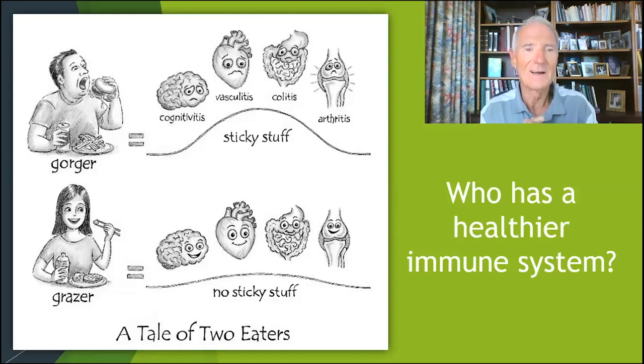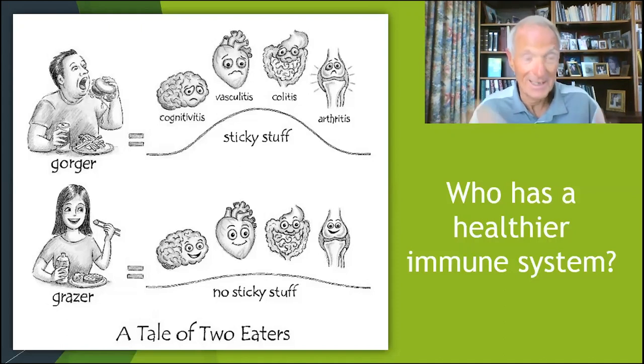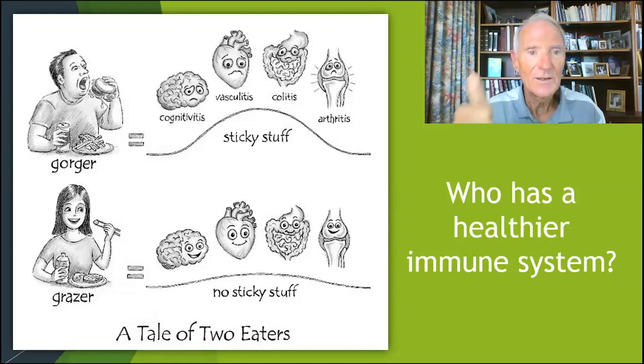Gracie the Grazer eats with chopsticks — a great way to slow down your eating. The leaner your waist, the better your immune system. Gracie grazes, and notice — no sticky stuff, no sticky stuff spikes. The immune system does not like sugar spikes. Balance your blood sugar, balance your immune system. So keep sticky stuff out of your mouth to keep sticky stuff out of your immune system.